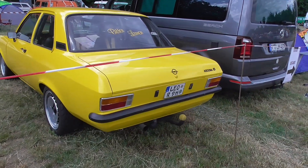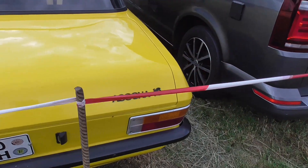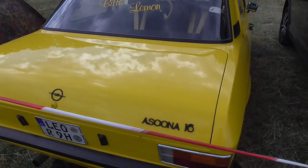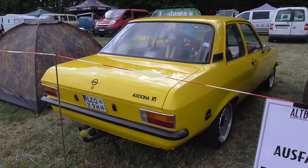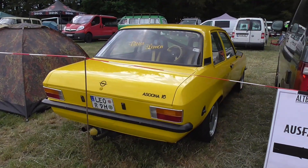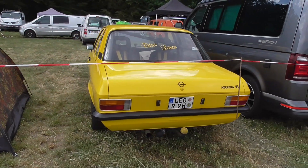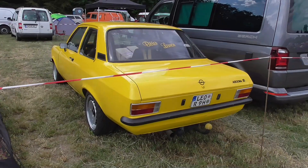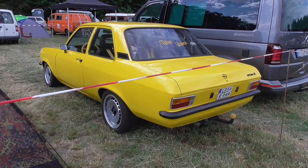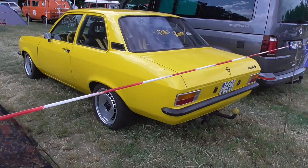Opel Ascona — 1.6. As far as I know, it was first planned by Opel to let this one become the Opel Kadett C. But then Volkswagen had its success with the Golf, and they were knowing that this car is probably too big to compete against the Golf. So they decided for the Opel Kadett C instead, and in between they sold the old Opel Kadett B as the Opel Olympia A.